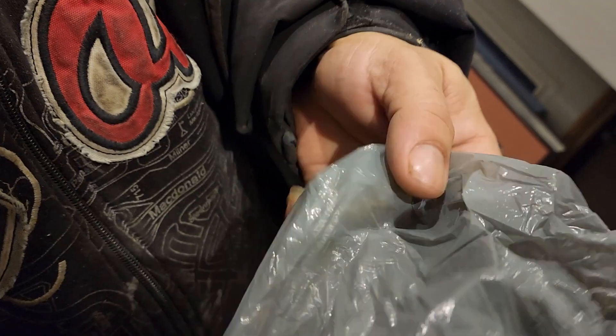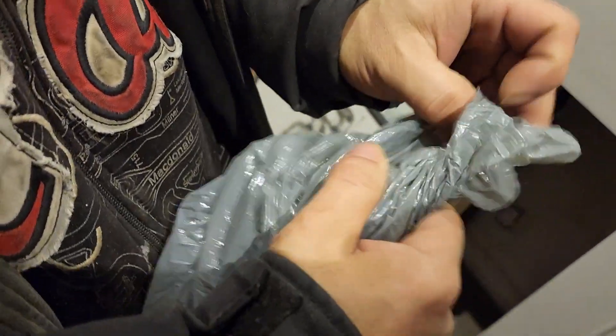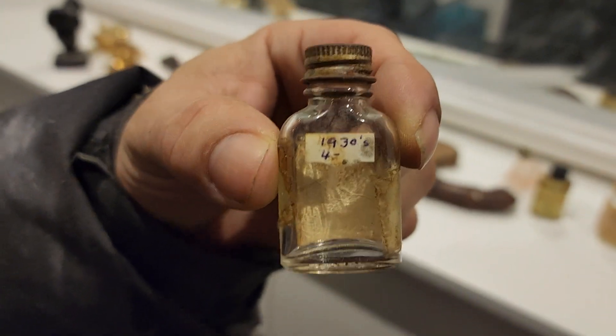What else is in there? There's something else, but that's it. Inside it says stuff. Really? It's another little one. Is it drugs? If it was, it's empty. No drugs for you.